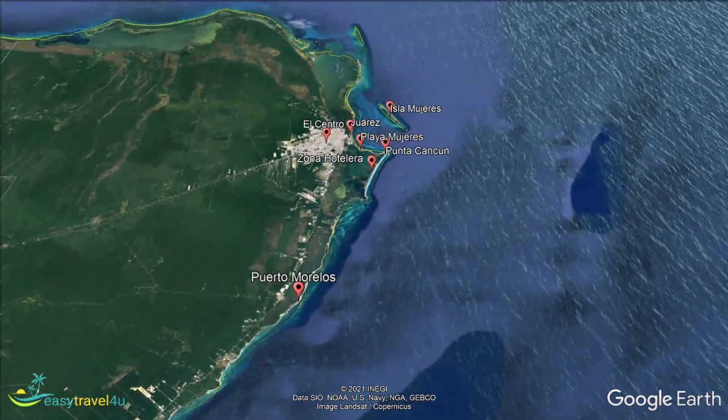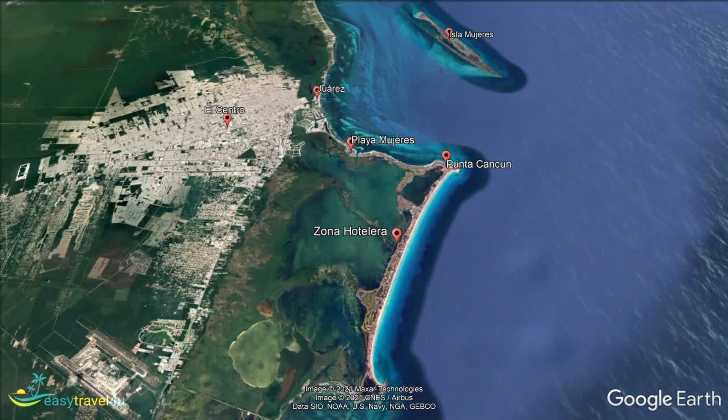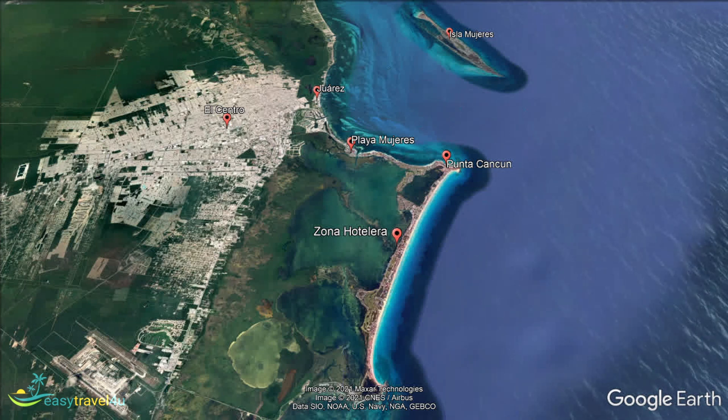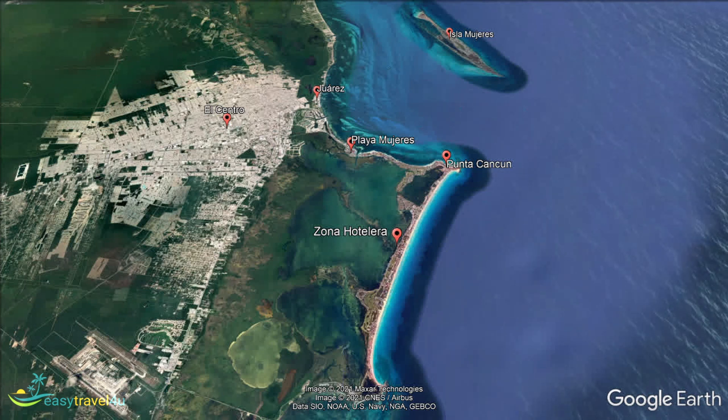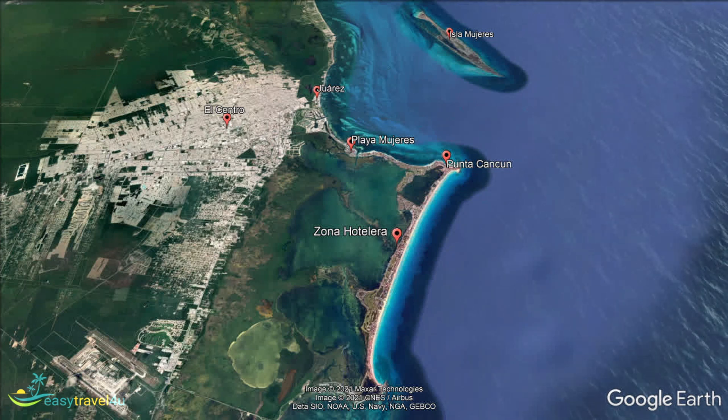It took a while before the real explosion came, but once it did, Cancun's growth was rapid. Not surprisingly, the development included an airport with hugely expanded capacity. Today I will be looking at where to stay in Cancun, breaking down the best areas, and giving you all the tips and info you could need.